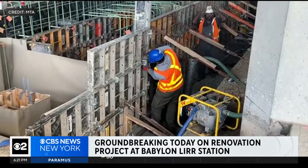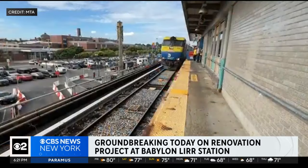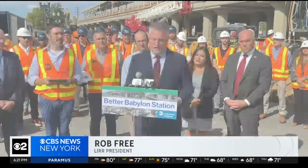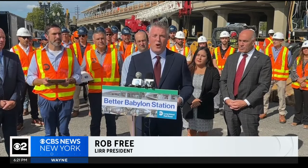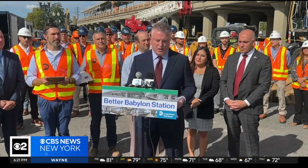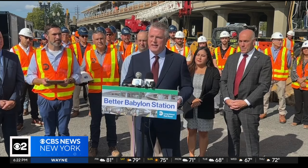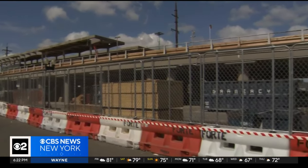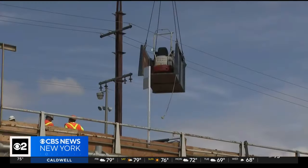The president of the railroad says it will all be done with minimal interruption to service. Once we're completely done with construction, there will be two new 12-car center island platforms with all the newness and amenities of a modern rail hub. The entire project is expected to be completed by the end of 2026.